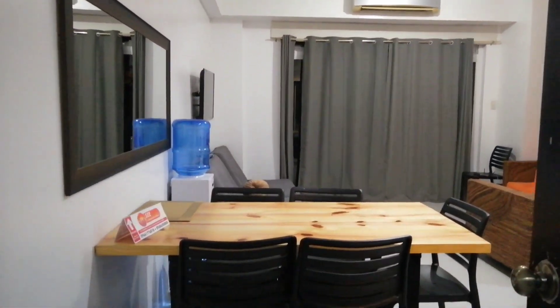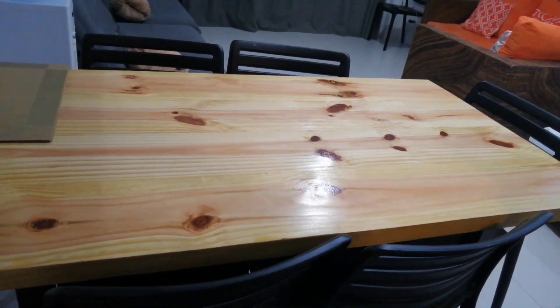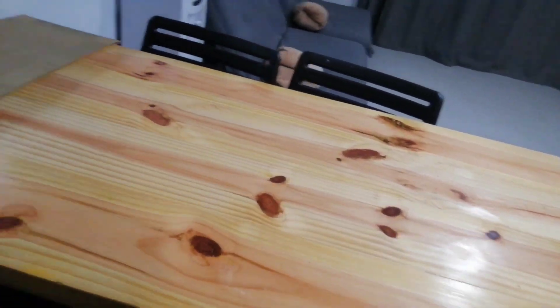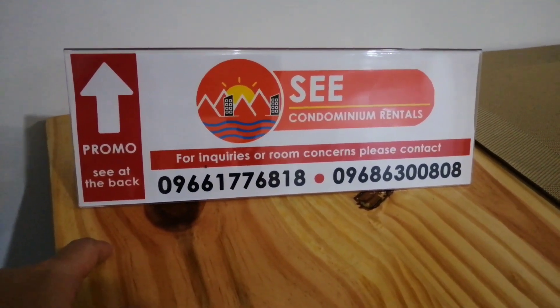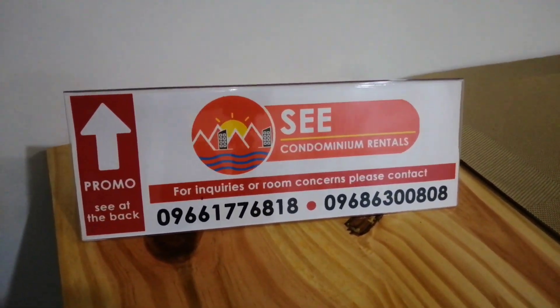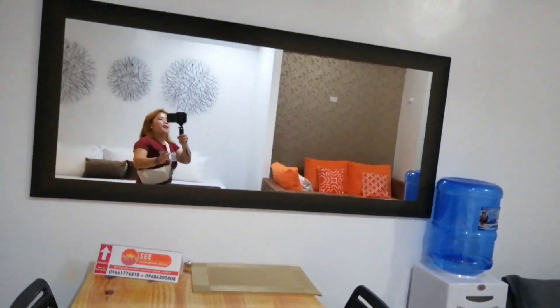Mga kahapi, pagpasok niyo sa kitchen, ito na po ang aming room. Napakalaking table ang unang bubungad sa inyo. At may nakalagay ulit dito mga kahapi — for more inquiries, just contact this number and also Mama Lynn and Happy Simple Mom page. Ayan ang mirror.